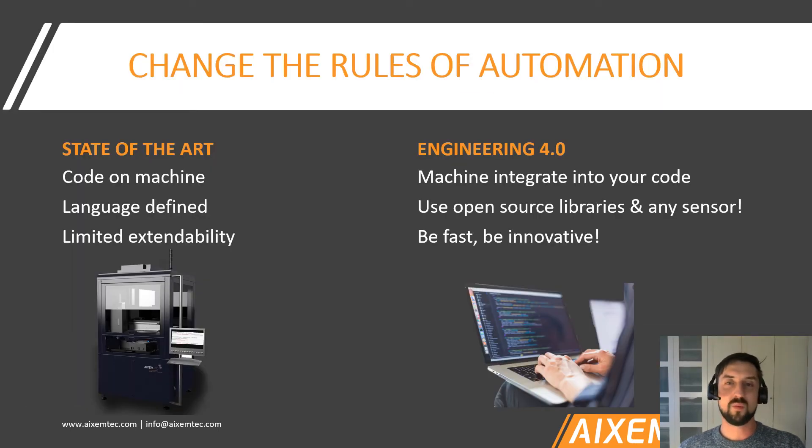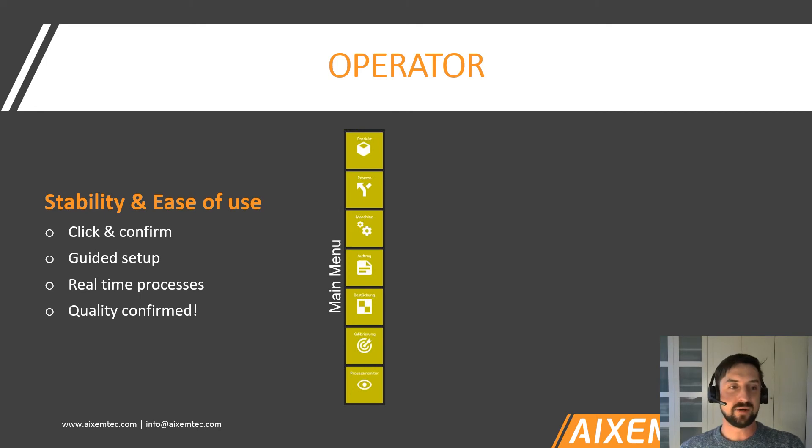What we want to do on our machine is change the rules of automation — move away from state-of-the-art machine programming in a defined language with limited extendability. We offer a machine that really integrates into the workflow of the machine programmer. You can use open-source libraries, integrate any sensor that has a DLL or an API, and be very fast and innovative within the framework of our machine. You're welcome to get in touch and get a live demo of how we do it.